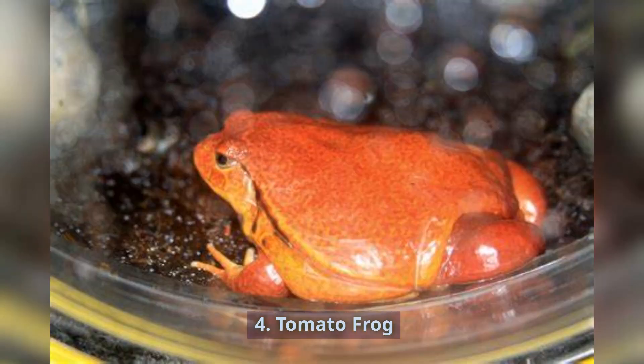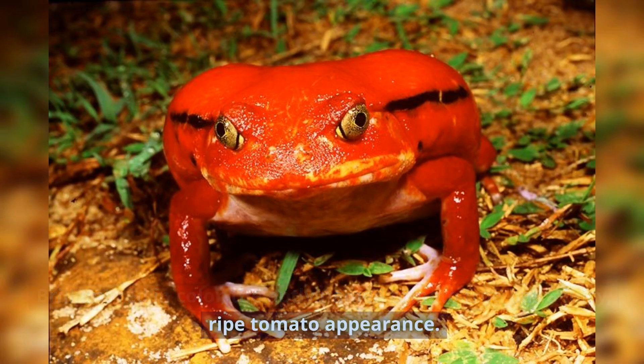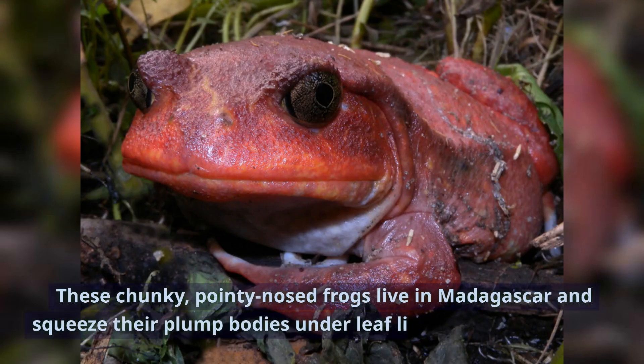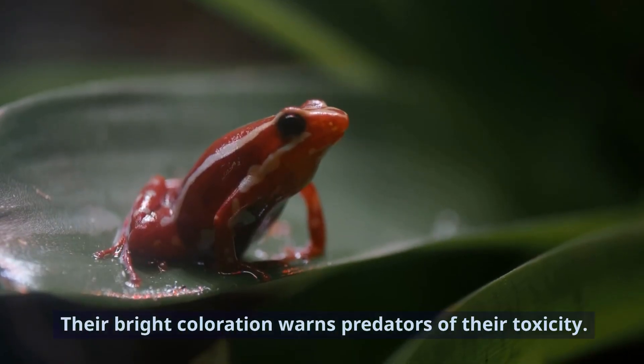Number 4: Tomato Frog. Brilliant red in color, the aptly named tomato frog has a juicy, ripe tomato appearance. These chunky, pointy-nosed frogs live in Madagascar and squeeze their plump bodies under leaf litter when threatened. Their bright coloration warns predators of their toxicity.